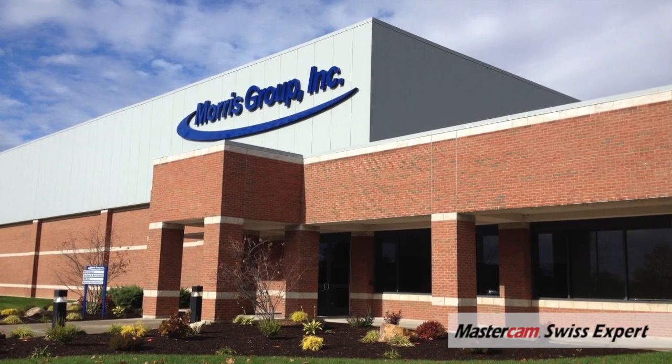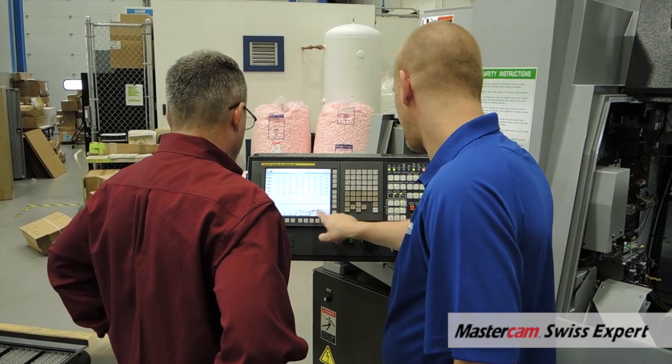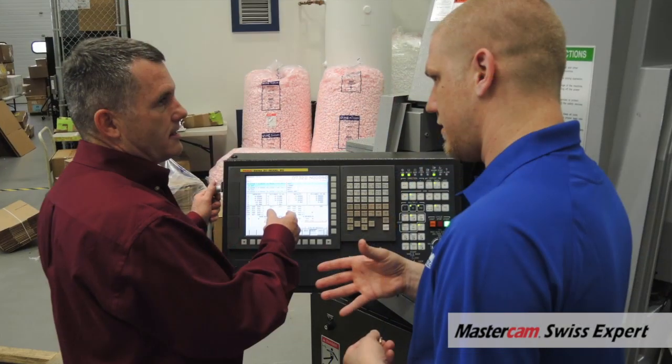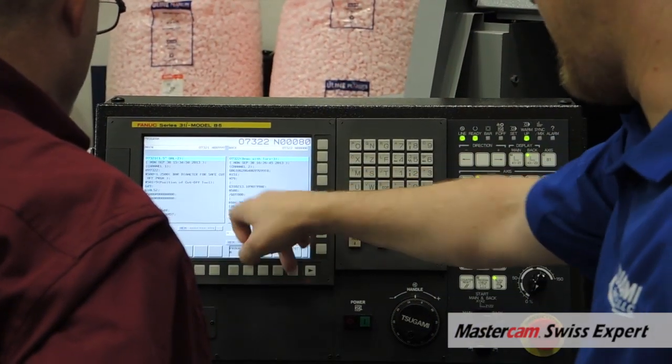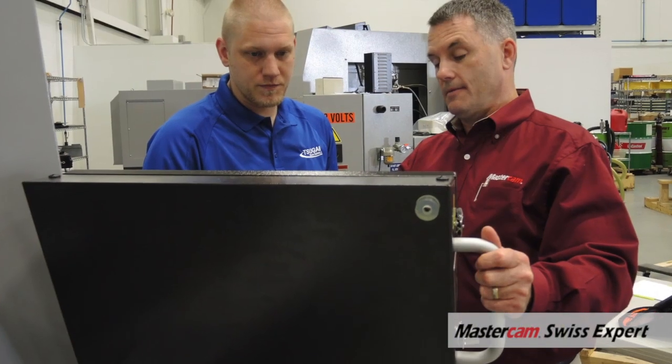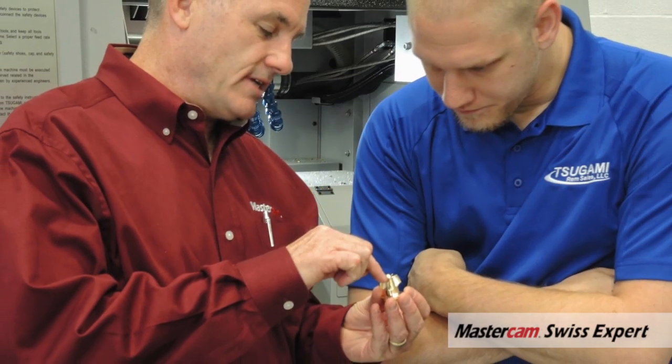We're very pleased that Mastercam has stepped into the Swiss realm. Before, there were only a couple of choices for programming these types of parts. And now, Mastercam, with the biggest market share in all these machine shops, it's been our challenge getting people doing it in more traditional ways in multi-op processes, getting them into Swiss, doing it complete.